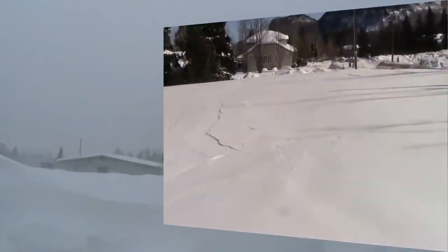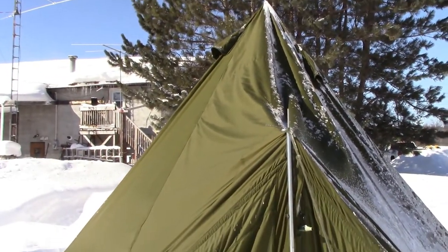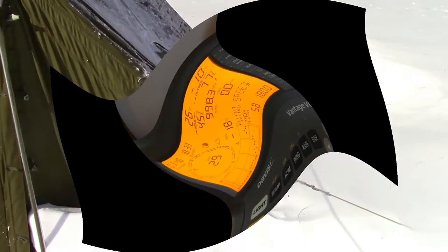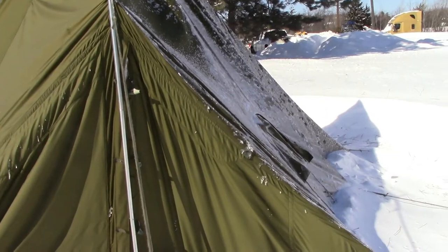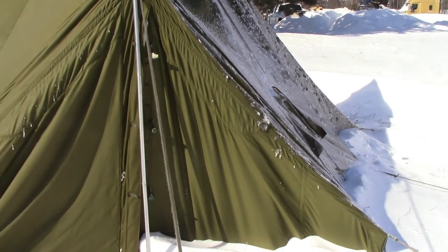All right, last night — as you can see — the tent withstood the winds, the snow, and the rain. Currently it's minus 17 outside right now, about minus 20... I don't know, minus 23, minus 24 with the wind chill.